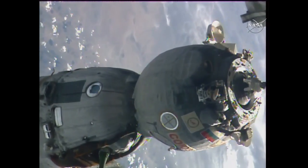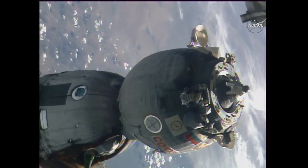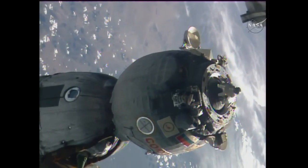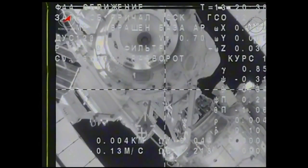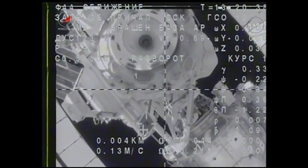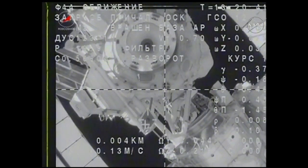Undocking confirmed at 5:20 a.m. Central Time as the International Space Station and the Soyuz TMA-15M passed over southern Mongolia. The undocking mechanism shows no issues, no foreign objects — all nominal.